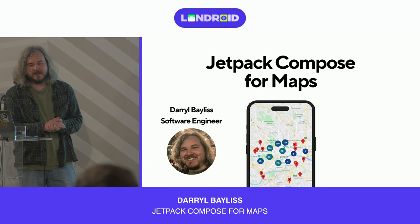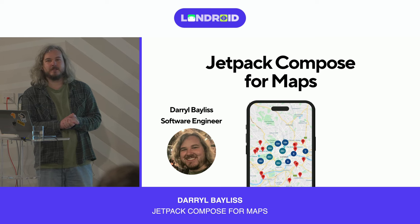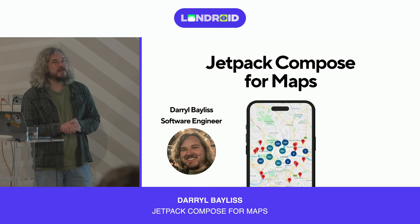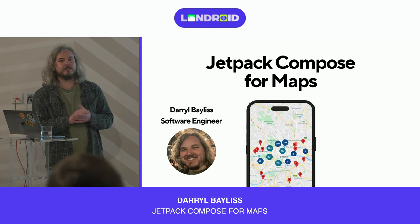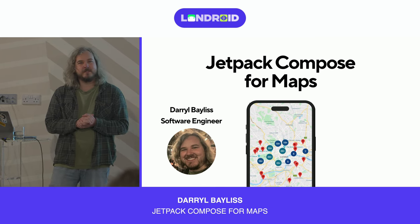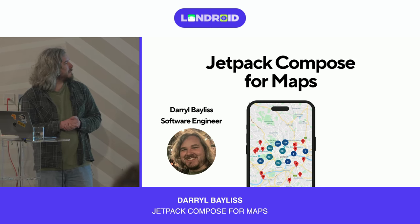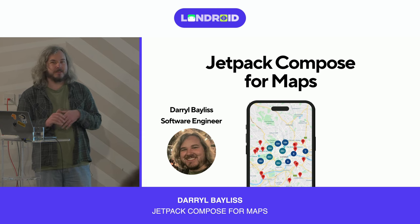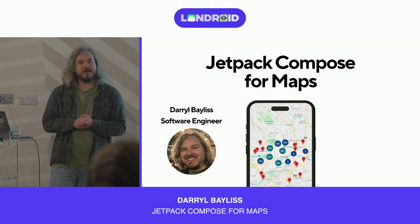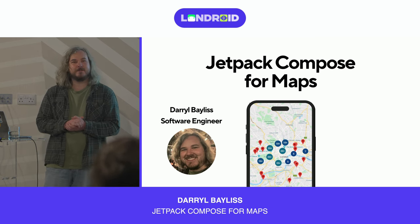Thank you everyone for coming. My name is Daryl Baylis. I'm a software engineer currently working for a company called Timeit. We're a fintech company offering instalment solutions to companies — think department stores offering credit cards to help build brand loyalty. But today I'm going to be talking about something completely different: maps. It's a real personal passion of mine, and I hope you go away feeling inspired as well.